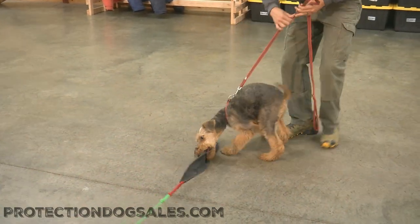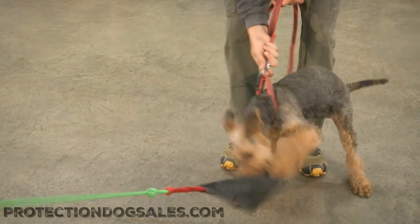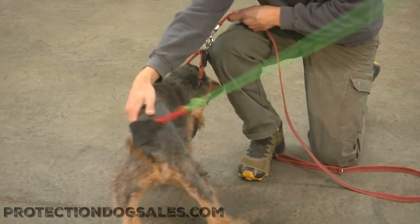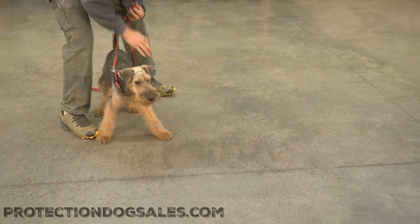His puppy teeth are falling out, so we're not going to push him too much in this video. We'll let those puppy teeth come loose and the next set come in. But it's fun to see that just short of five months, the prey drive's there, the instincts are there, and the attitude to get it done is what we need.